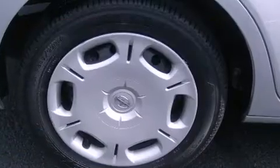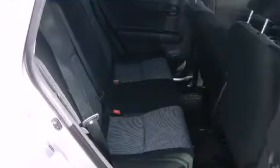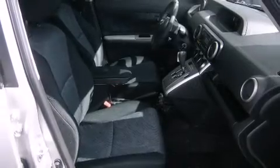A wealth of standard features means that you no longer have to sacrifice, such as remote keyless entry, a rear window wiper, a tachometer, and a split folding rear seat.